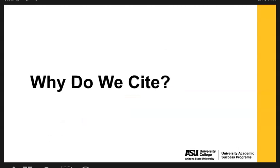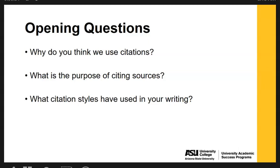So why do we cite? Some opening questions for you to think about: why do you think we use citations? What is the purpose of citing sources? What citation styles have you used in your writing? Take a moment to pause the video and jot down some answers to these questions before continuing on.